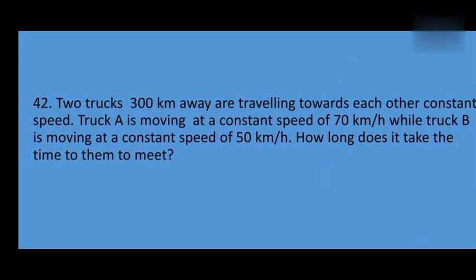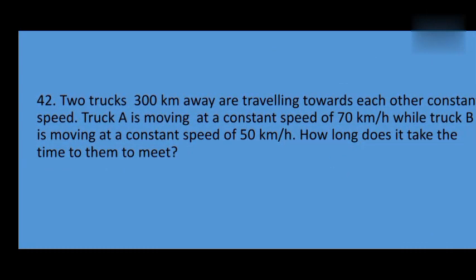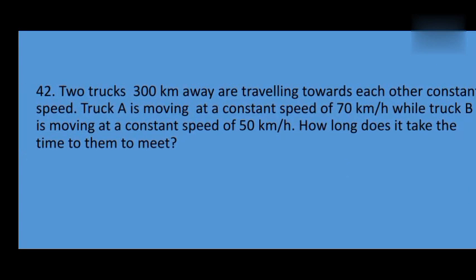For problem number two, two trucks 300 km away are traveling towards each other. Truck A is moving at a constant speed of 70 km/h while truck B is moving at a constant speed of 50 km/h. How long does it take for them to meet?